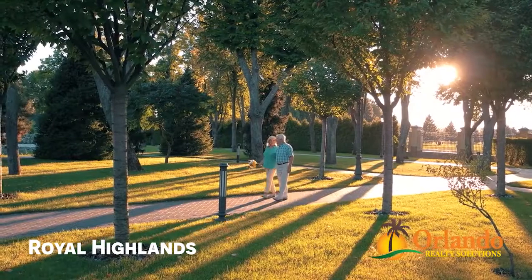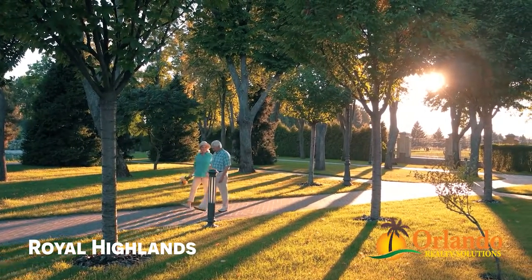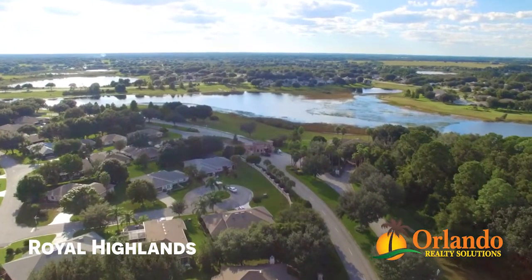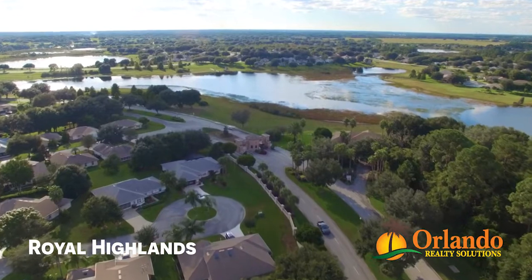Regal is the word that best describes the elegant, yet warm, casual surroundings Royal Highlands has to offer. A great number of home sites enjoy a championship golf course view, while others are nestled in wooded areas with lake and meadow views from their backyard and covered lanais.